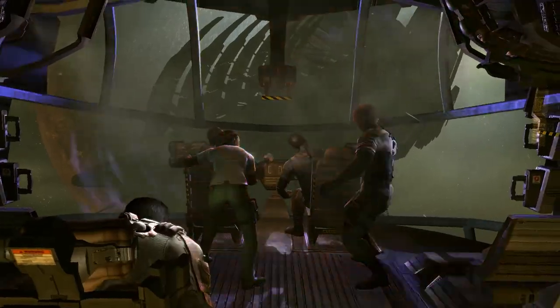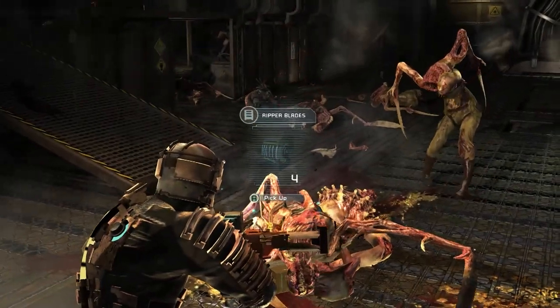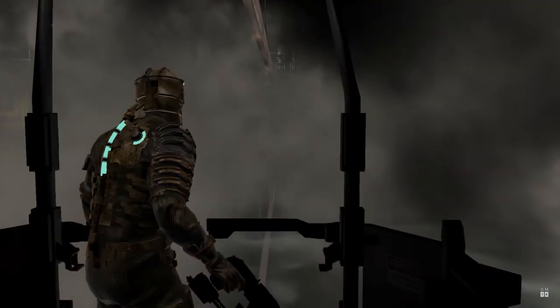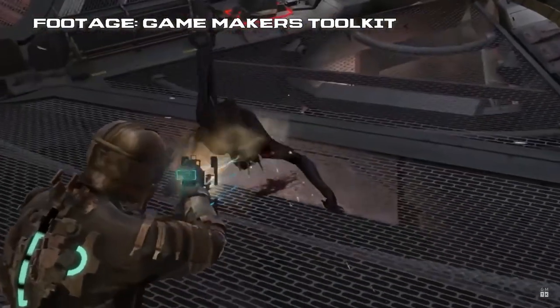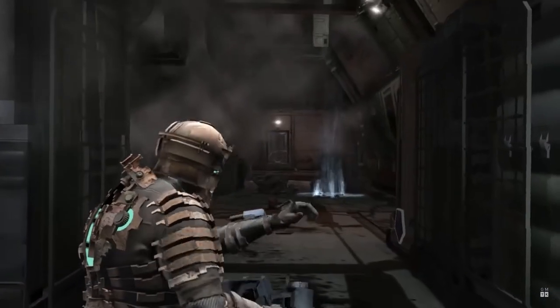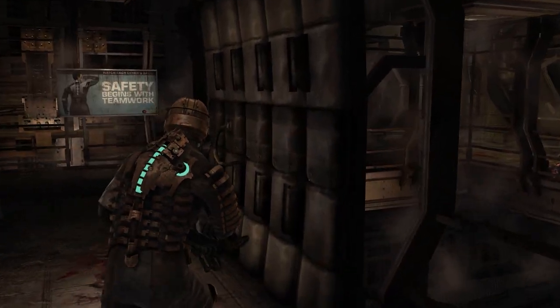It's hard to say what makes Dead Space so memorable. Maybe for you, it's the marker lore, the dismemberment system, Isaac's helmet, how good it looks over a decade later, that commercial for the sequel where they grossed out your mom — but it's not often lauded for its level design. But each of the areas, from the satellite arrays to the medical bay, to a botanical garden, to another ship that tries to dock with the Ishimura, all look pretty similar. And I think that's a mistake.